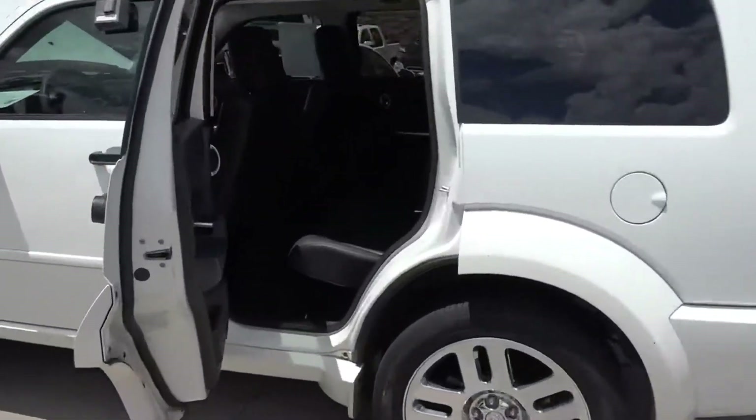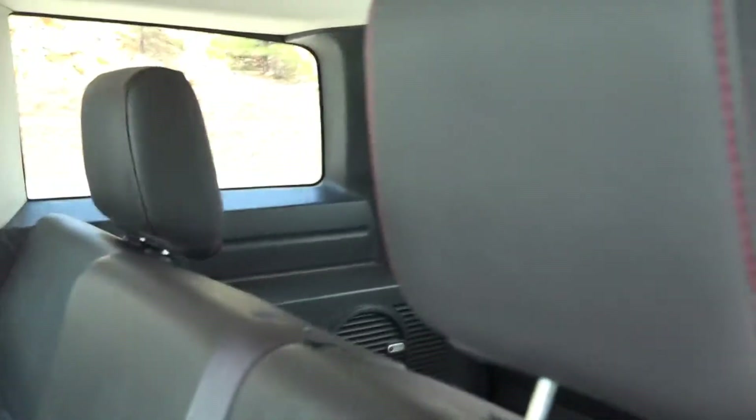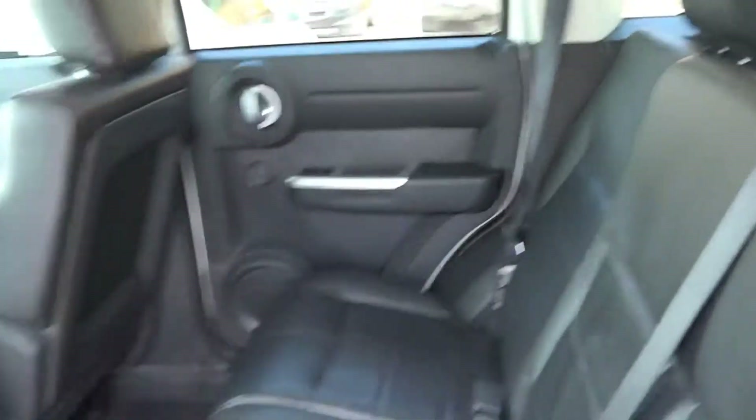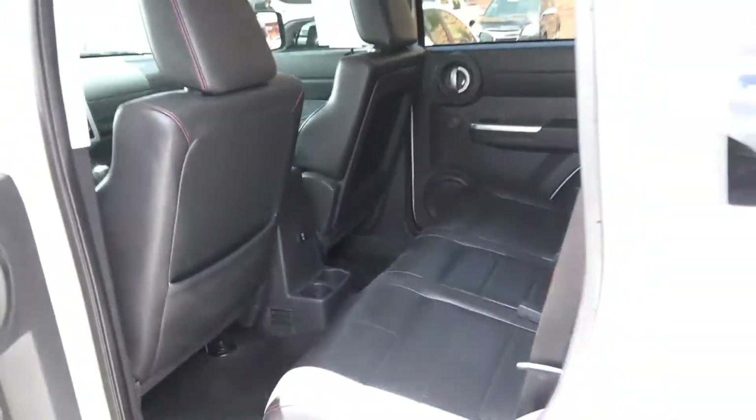Plenty of room for the passengers for traveling. We're out having fun — it's got a moonroof in it also. Look at that black leather with that bright red stitching in it, beautiful, beautiful rig here. Remember it's got the 4.0 in it.